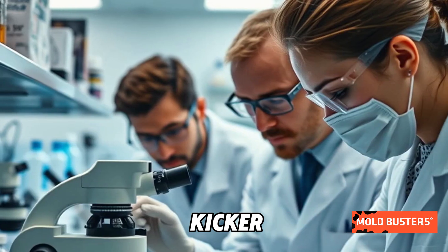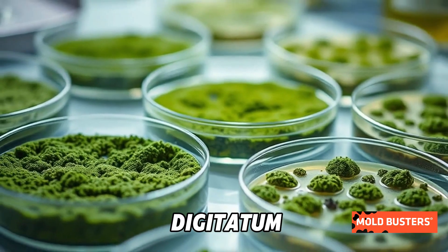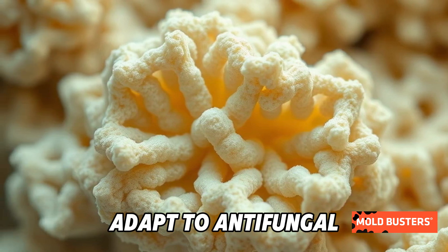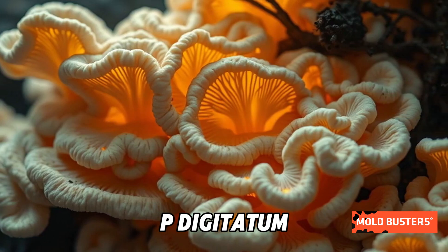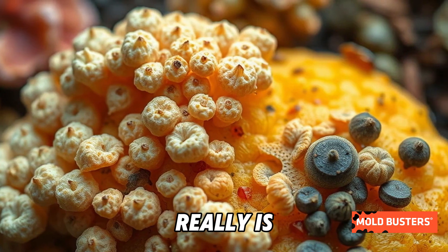But here's the kicker — it's not just a nuisance. Scientists study Penicillium digitatum to understand how molds spread, survive, and even adapt to antifungal treatments. Pretty fascinating, right? While it might be bad news for your fruit bowl, P. digitatum is a reminder of how complex and interconnected nature really is.